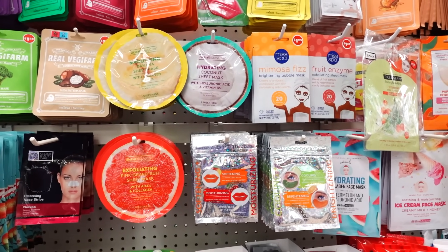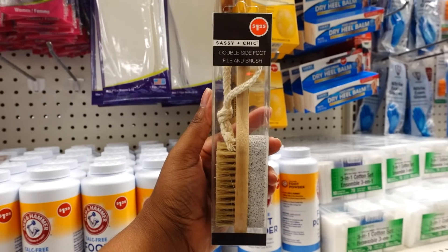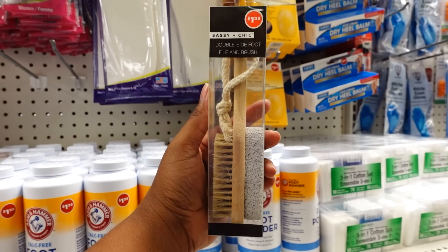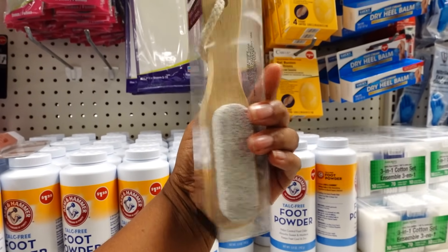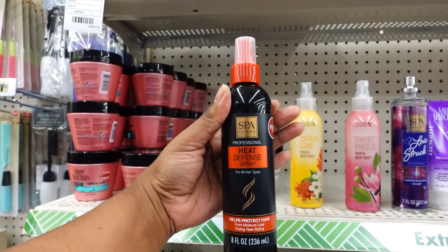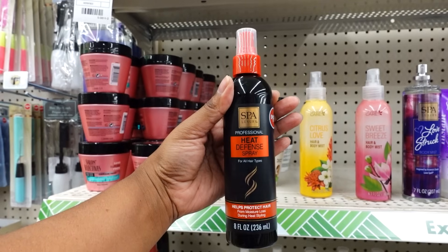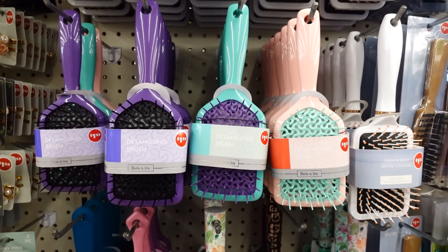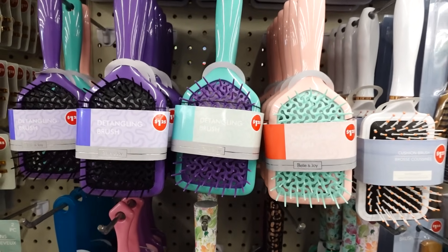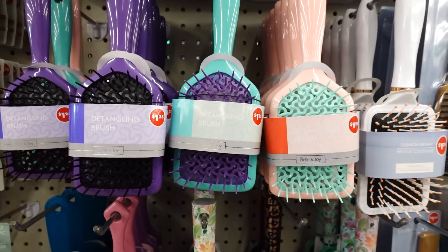They're putting out a lot of Global Beauty stuff this week — a lot of new makeup and new masks. I love that they brought back the double-sided foot file brush, and it's wood too. They also have new Spy luxury professional heat defense spray for all hair types — helps protect hair. They have some new detangler brushes in quite a few colors.